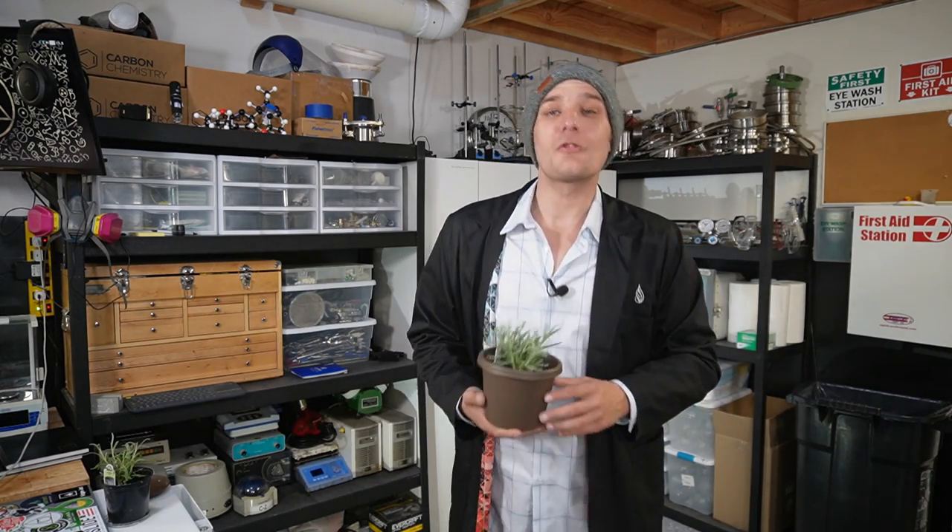Hello, welcome to the lab. My name is Rocksteady and this week on Extract All the Things, we'll be doing lavender.